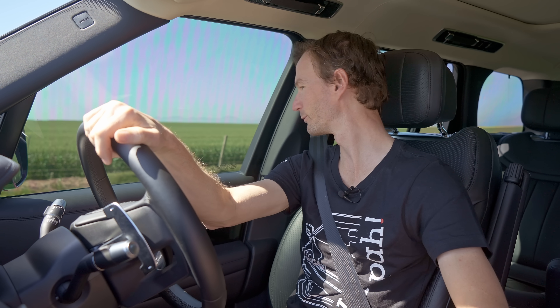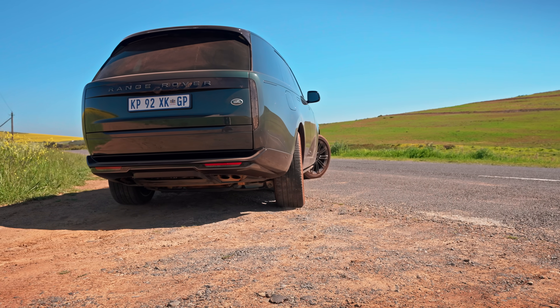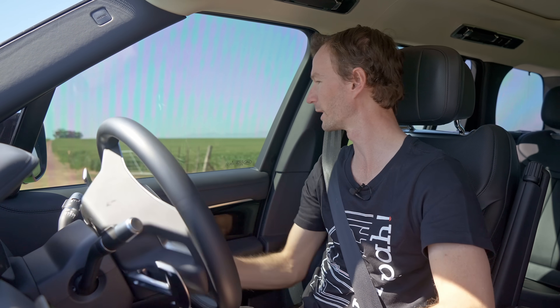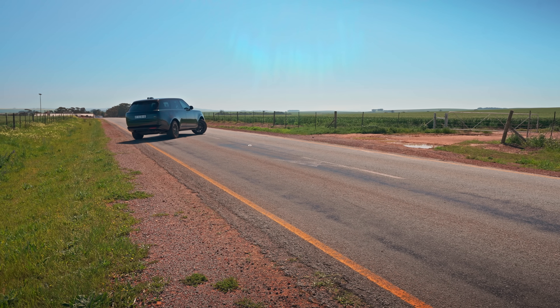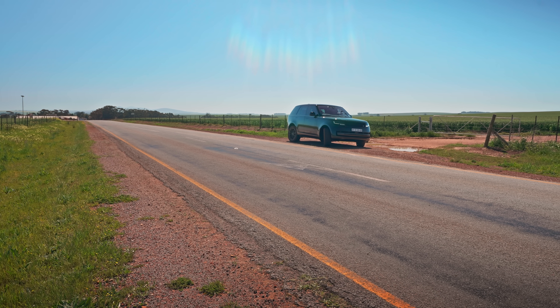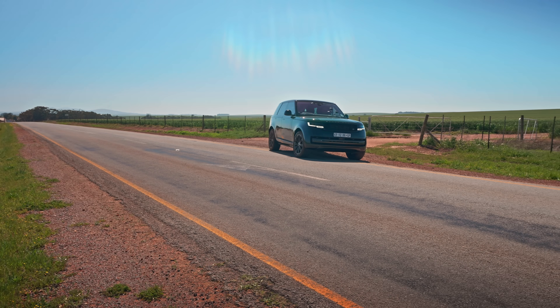One of the new features on this Range Rover is the four-wheel steering system. The rear wheels turn at lower speeds to make the car feel smaller and reduce the turning circle. I need to do a U-turn here, and this really does turn almost in its own length — the rear-wheel steering is really impressive.